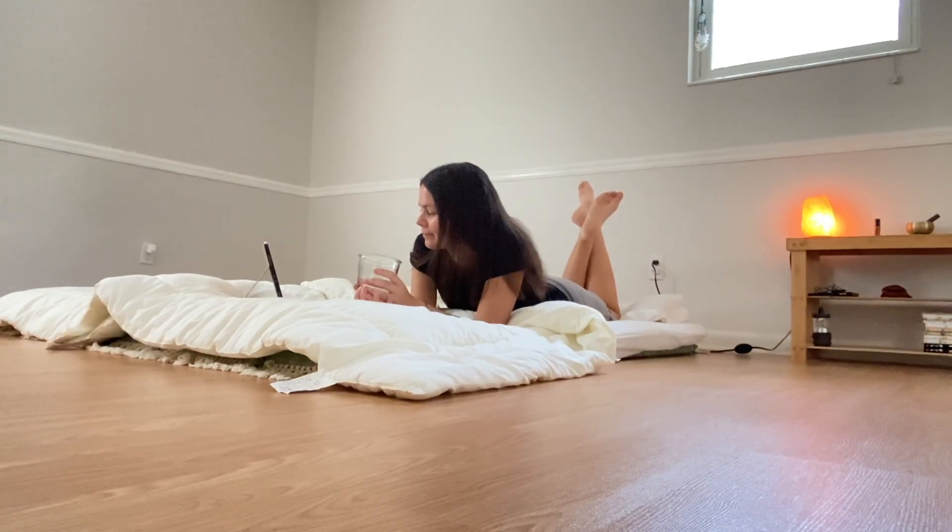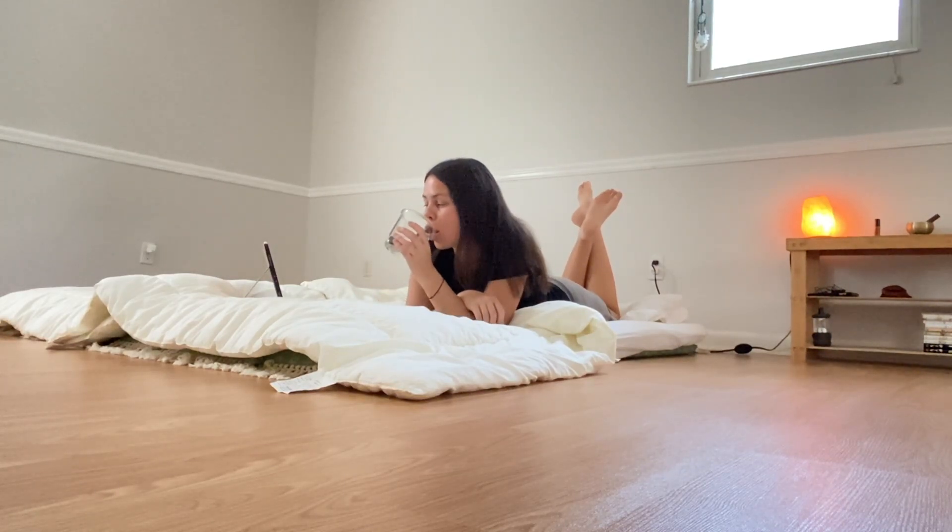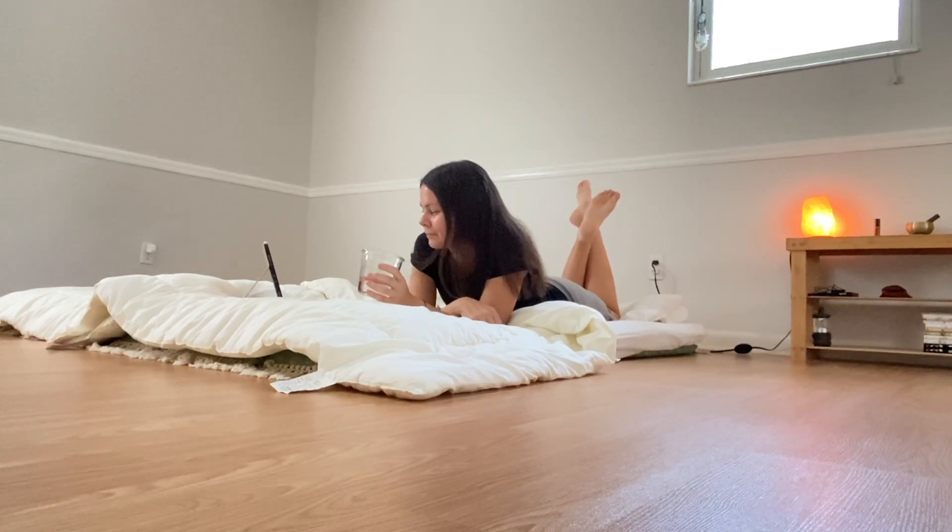I could actually edit my YouTube videos on here too if I wanted. My husband has the keyboard with his so he also uses it as a laptop, and when you set it up it kind of looks like a mini iMac.